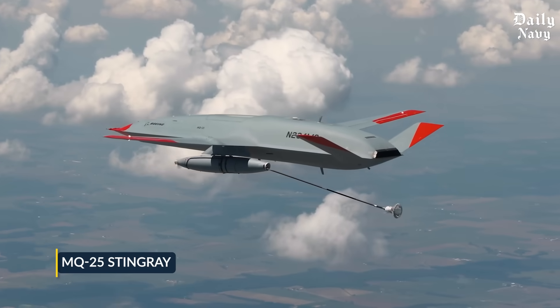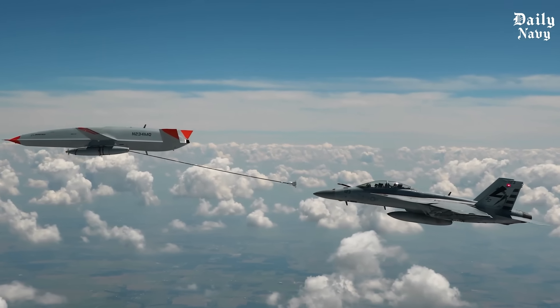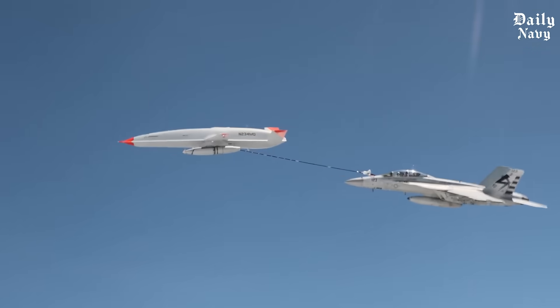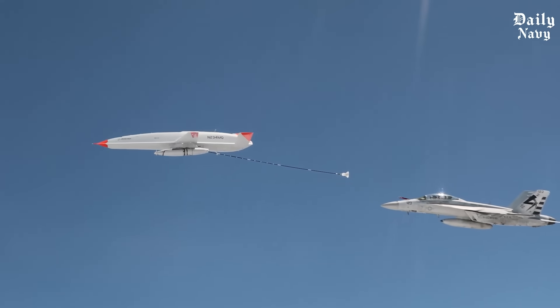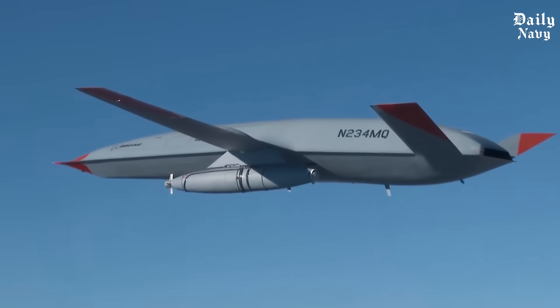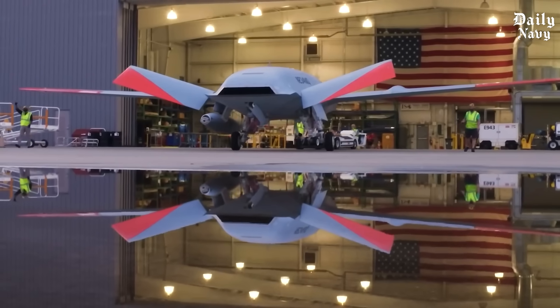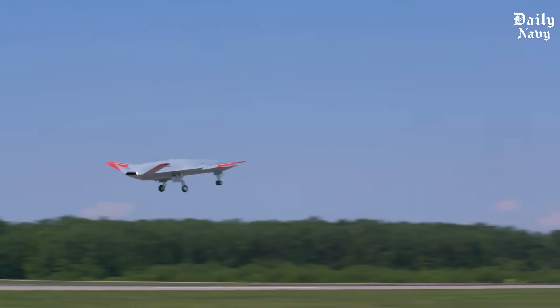Another major addition is the MQ-25 Stingray, an unmanned refueling aircraft designed to extend the range of F-35Cs and Super Hornets by refueling them in midair. This means carriers can project power even further without needing support from land bases. The combination of manned and unmanned aircraft will make U.S. carriers even more lethal.